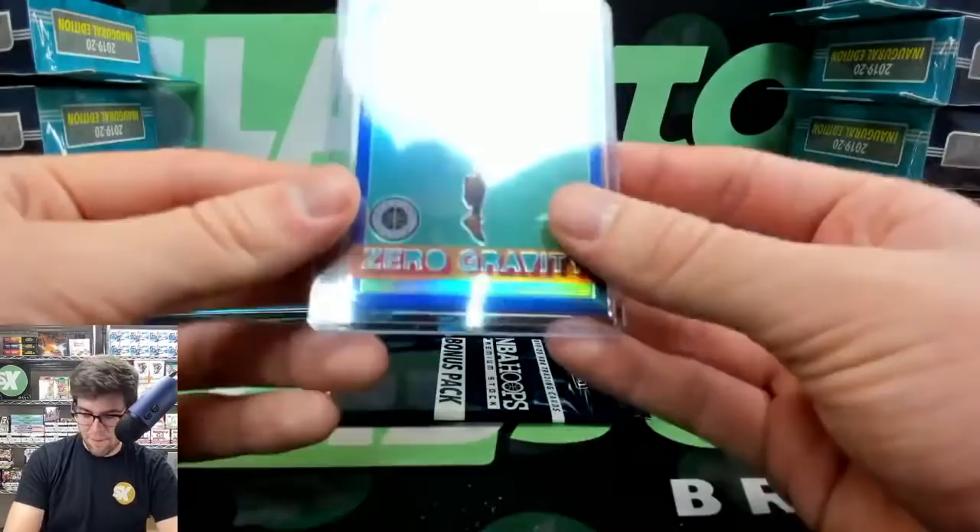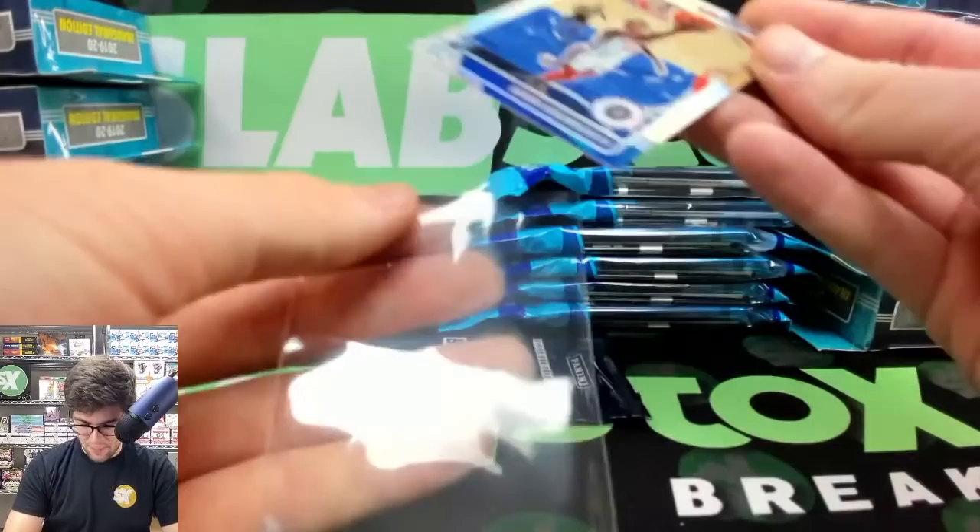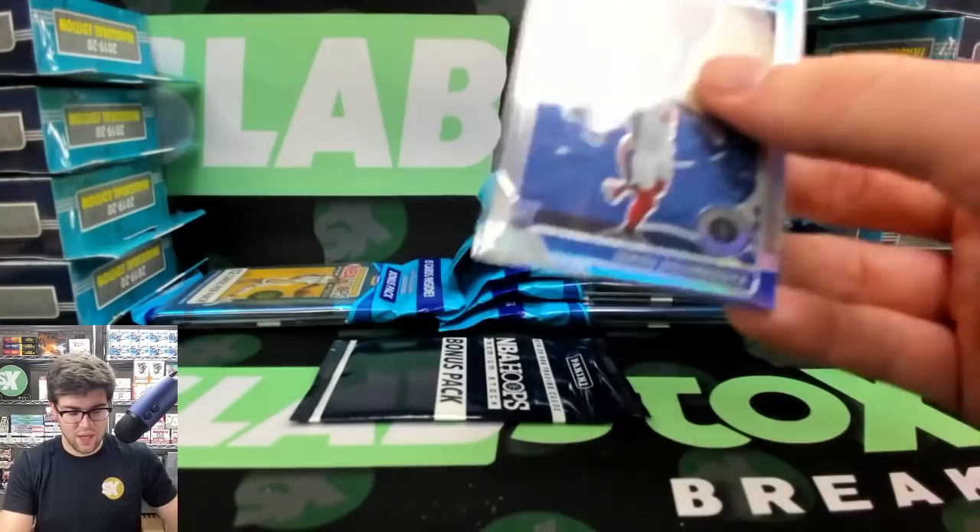Optic did not happen yet — Optic is happening after the first Hoops Premium break. I don't know exactly when it will start so I didn't put a time frame on it. Just pop in and ask. Optic is going to be one of the last things we're doing today, but before the draft pick packs.